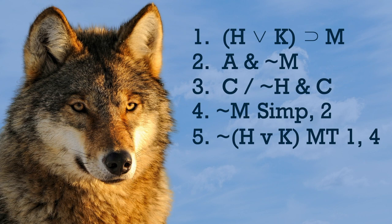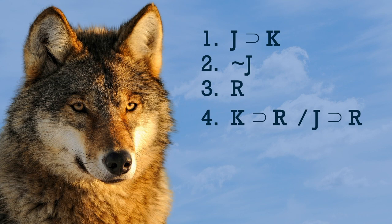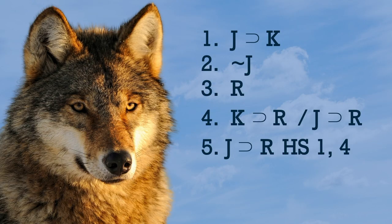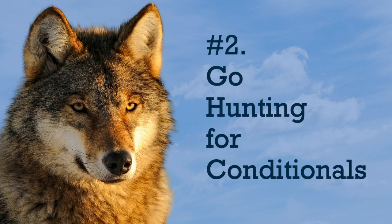Sometimes you'll come up empty for modus ponens and modus tollens — like here, for example. We're stuck because we don't have what's needed for MP or MT. But don't forget hypothetical syllogism. When you spot more than one conditional, ask yourself: do any of them hook up in the right way for HS? These ones do. Just as the wolf may cover 30 miles a day in search of food, your eyes need to cover a lot of ground, scanning up and down the proof strategically, looking for the relevant connections. So when you're stuck, go hunting for conditionals.